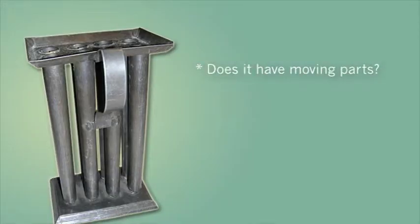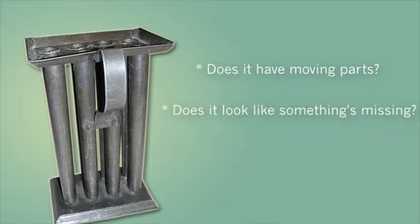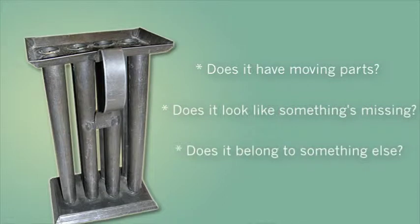Does it have any moving parts? Does it look like something's missing? Does it belong to something else? And then after they've really exhausted all of those basic observations, I start asking for their ideas about what the thing might do.